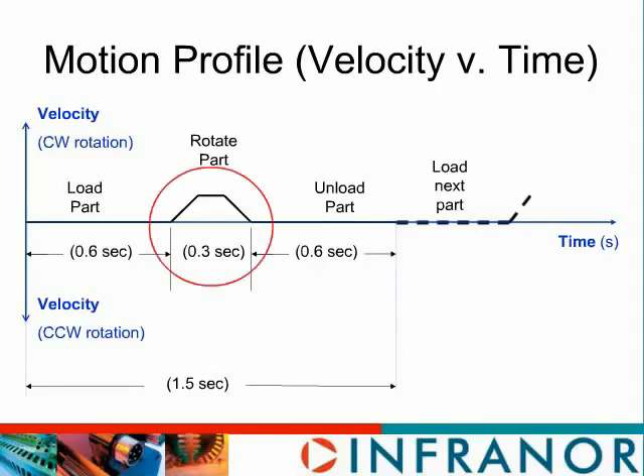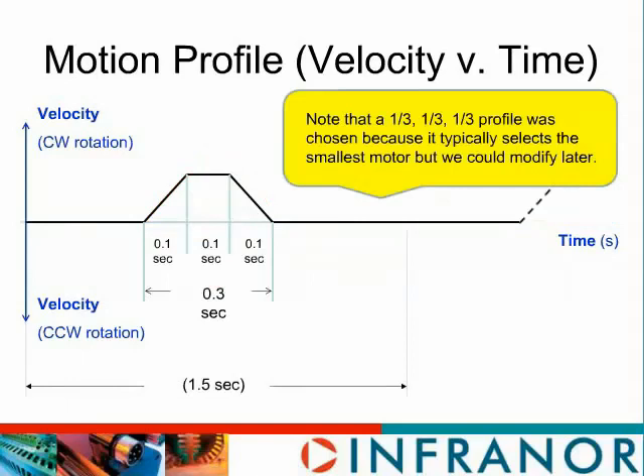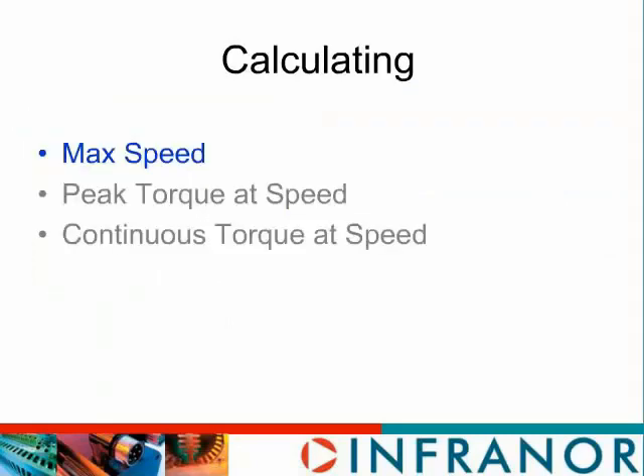If we focus on the motion — the move portion — and break it down a bit further, we see we're using a one-third one-third one-third move profile. The reason we do this is it's a perfect starting point. You can always adjust this move profile later, but this is the right starting point because typically it selects the smallest motor possible for the application. Now we're going to get into the heavy calculations, and I'm going to pass the council over to Bob Comstock who's going to take it from here.